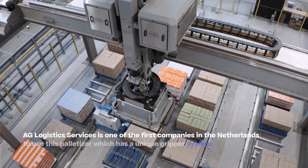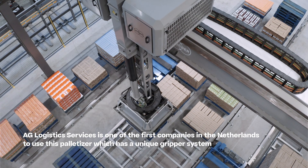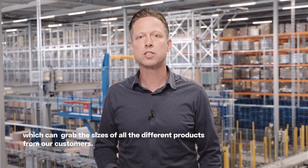AG Logistics Services is one of the first companies in the Netherlands which uses this pelletizer, which has a unique gripper system that can grab the sizes of all different products from our customers.